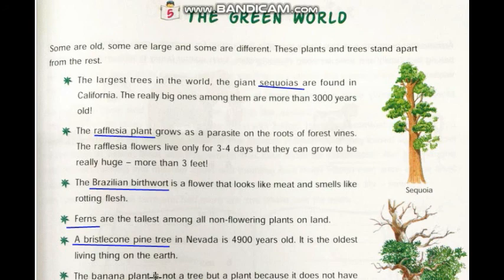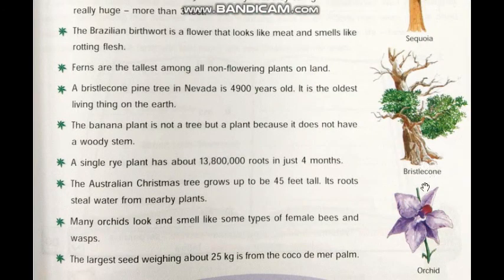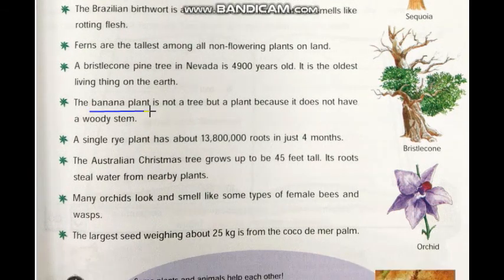The Bristlecone Pine Tree is seen in Nevada and it is 4900 years old. Children, you can see here the picture of the Bristlecone Pine Tree. Now the banana plant is not a tree but a plant because it does not have a woody stem. We say mango tree, coconut tree, but we cannot say banana is a tree because it does not have a woody stem.